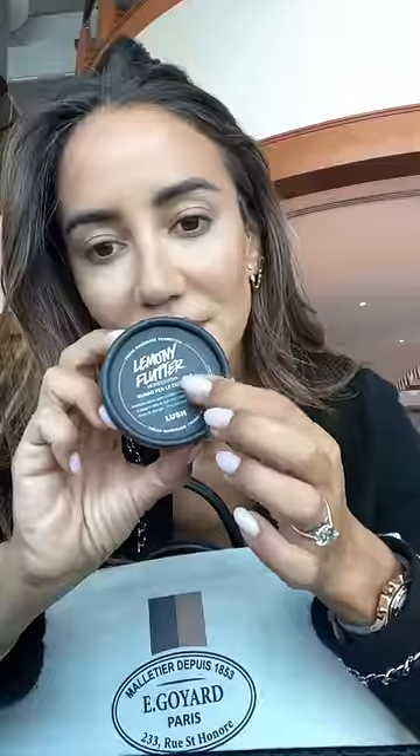I have this pouch that actually comes from my Goyar tote. These are probably my favorite Chrome Hearts sunglasses. This is a cuticle balm. These are from Celine — my card holder.